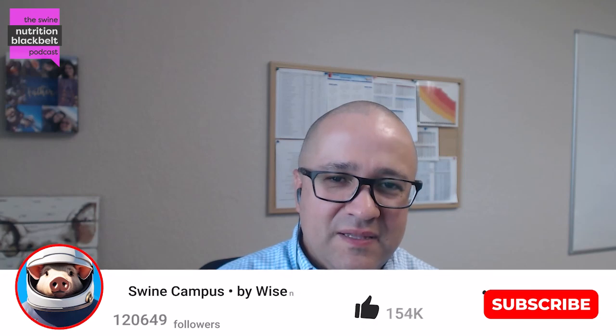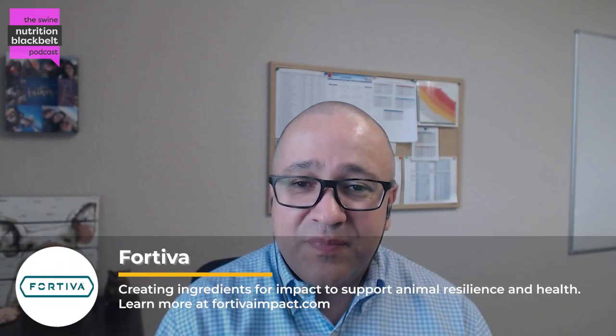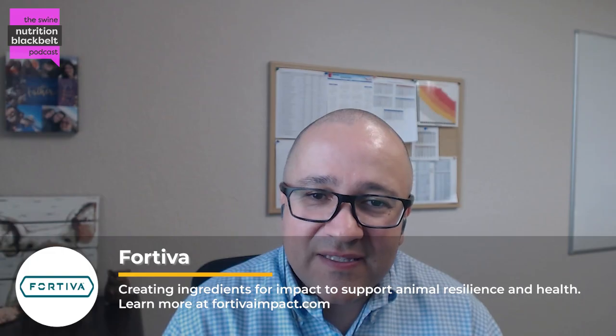Welcome to the Soy Nutrition Black Belt Podcast, where we explore the science behind soy nutrition. I'm your host, Jorge Estrada, and today we'll continue our discussion with Dr. Joel Patience. Dr. Patience is a professor emeritus of animal sciences at Iowa State University. What we have been discussing are the trends over the past decade in feeding and managing weaned pigs.